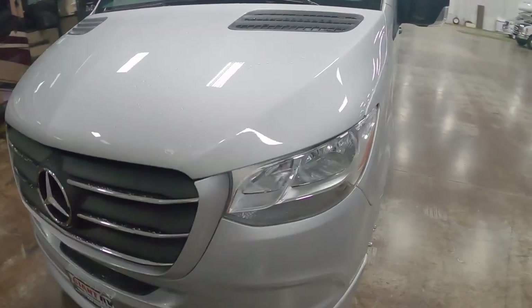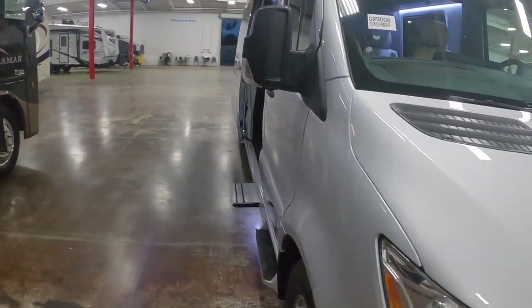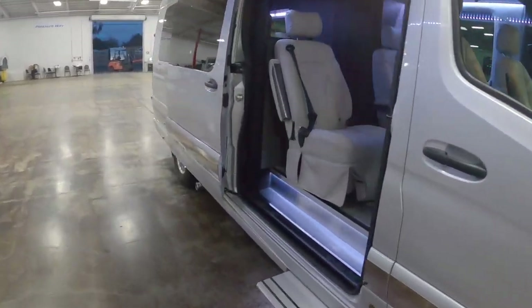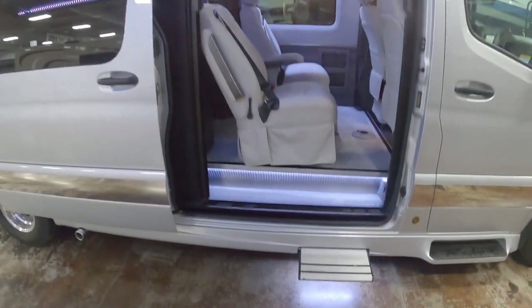Their main focus is luxury limousine conversions for Sprinter vans and other larger limo-style vehicles. This is the newest of the Sprinter vans — I believe a 2020 or 2021 — and this is a really interesting take on a motorhome.